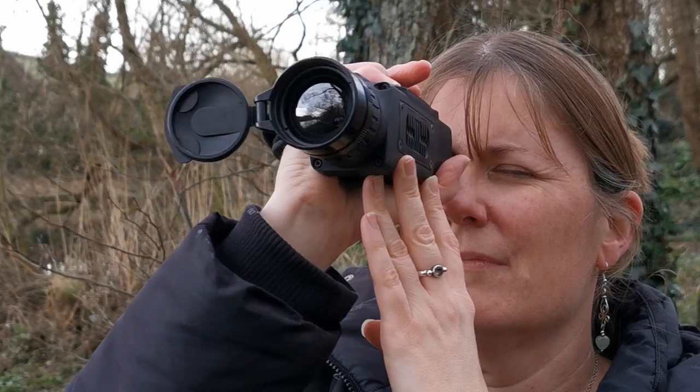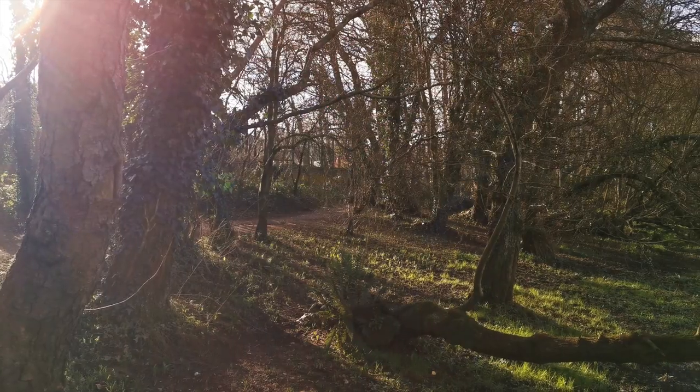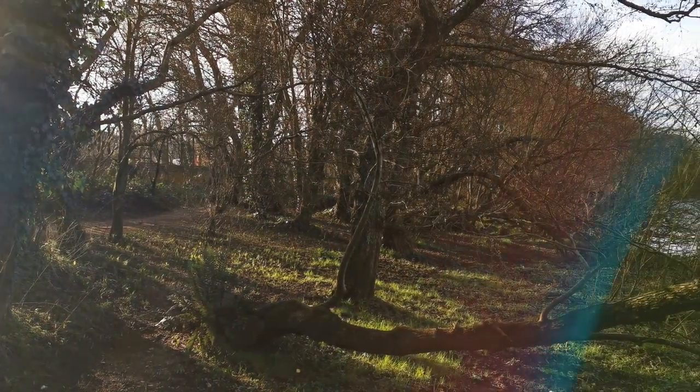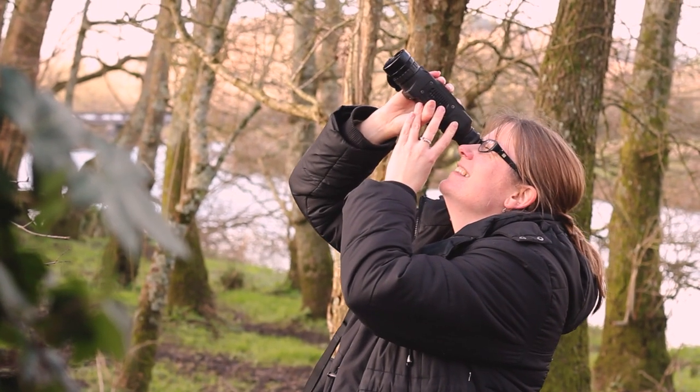Thermal imaging devices can be extremely useful for surveying and monitoring nocturnal and crepuscular wildlife, and can be used in daylight to help find cryptic or hidden animals. They are perfect for monitoring bat roosts, locating night foraging birds such as woodcock, and nest finding.